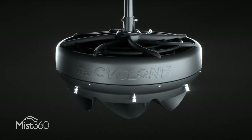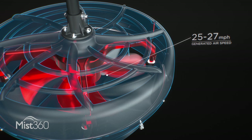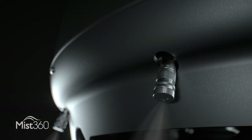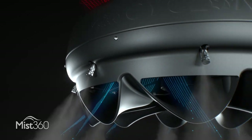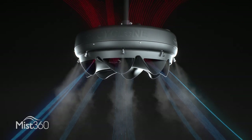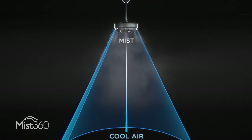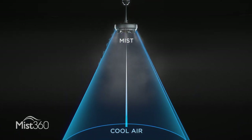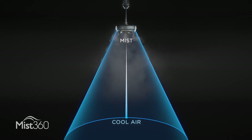Enter our Mist360 product line. Our patented Mist360 system combines the high-speed airflow from our fans with highly pressurized mist generated through our industry-leading ruby-tipped nozzles. By directing the perfect combination of mist and air through a series of chutes, a flash-evaporated cool breeze is propelled downward at just the right angle toward those sitting underneath it. The result is a cool, comfortable breeze that doesn't get you, or anything around you, wet.